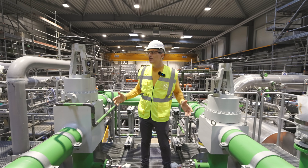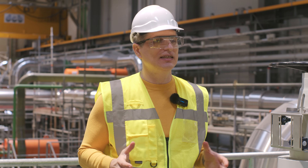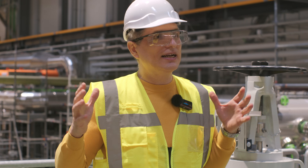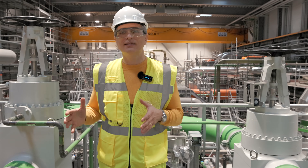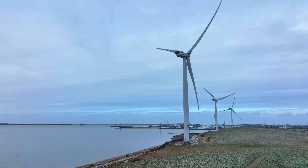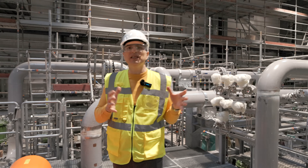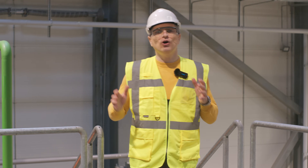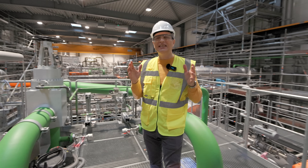I'm in Esbjerg, Denmark, and this is the world's first giant heat pump to service a central heating system and provide warmth through pipes to an entire city. So instead of using coal to heat, this city will now use renewable energy provided by wind turbines — because it's Denmark and they are masters at wind turbines. I'm Ilija Toma and I came all the way to Denmark to have an inside view of this world's first giant heat pump.